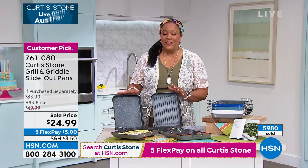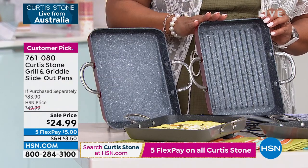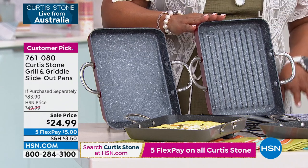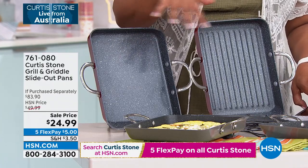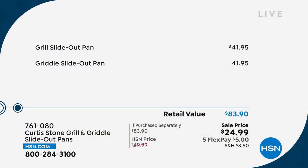70% off the retail value — one of these pans is $41.95, and the next one is also $41.95, because there are two. This is a retail value of about $84, and you're not spending $84 today. You're spending $24.99. This is even better than a buy one get one — it's like we're giving you one, cutting the price in half, and then throwing in the other.